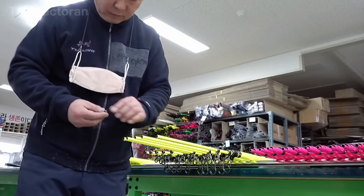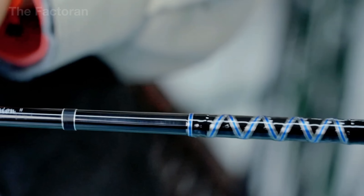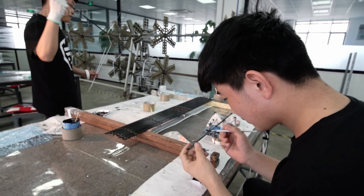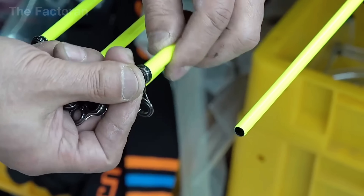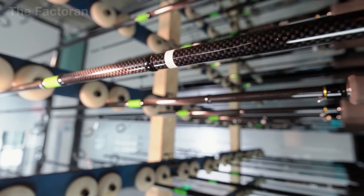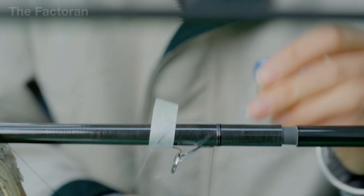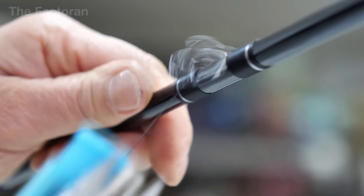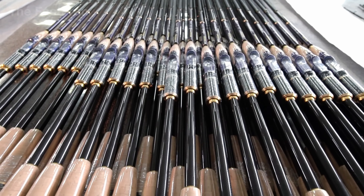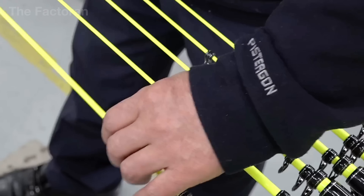After the blank has been painted and the handle installed, the guide installation stage begins. The technician marks each guide position along the length of the rod according to the design layout — these marks determine how the fishing line will travel and how load will be distributed during use. Each guide is placed onto its marked position and aligned by eye along the rod's central axis. One hand holds the guide steady while the other wraps the thread evenly and tightly to secure it to the blank, with every wrap sitting cleanly beside the next, with no gaps or overlaps. After all guides are wrapped, the technician performs a final visual check along the entire guideline, confirming straightness and balance.